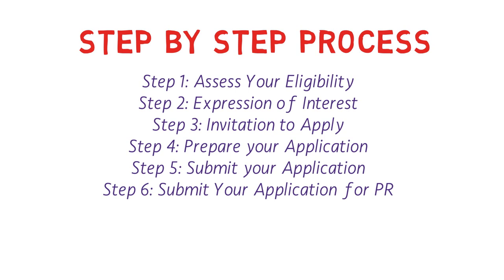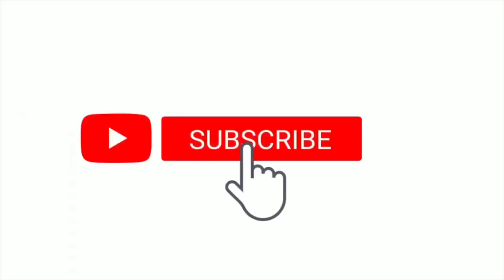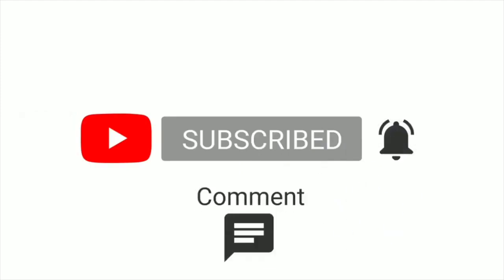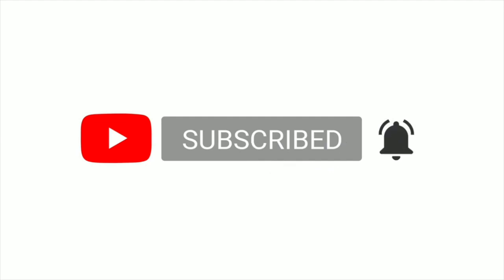That's all the information about the PEI PNP program. If you liked the video, please hit the like button, subscribe to the channel, and leave your feedback in the comments section below. Thanks for watching!